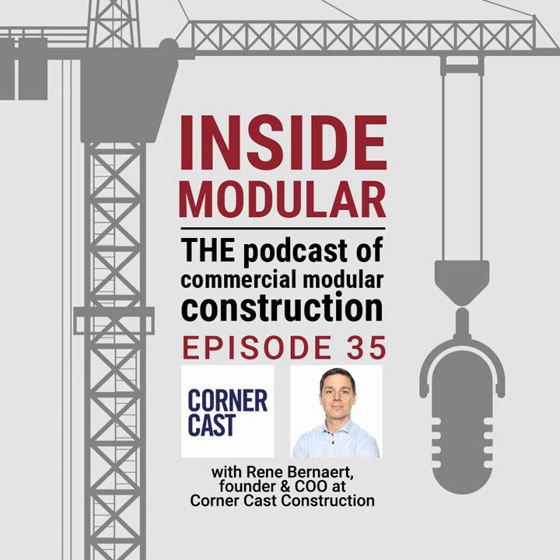Rene is going to talk about the ins and outs of container-based buildings and their potential for industrial use. So, tell me about yourself, Rene. How did you get your start in the industry, and what led to you going into modular and off-site construction?